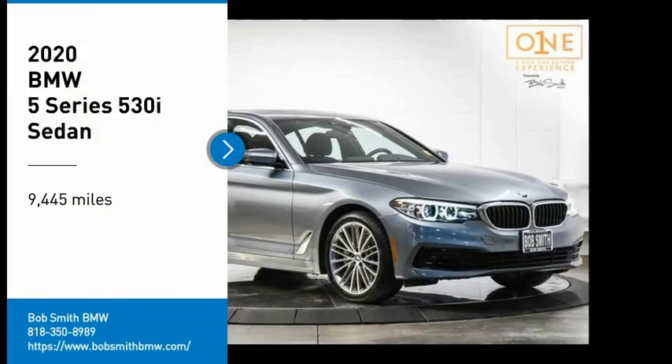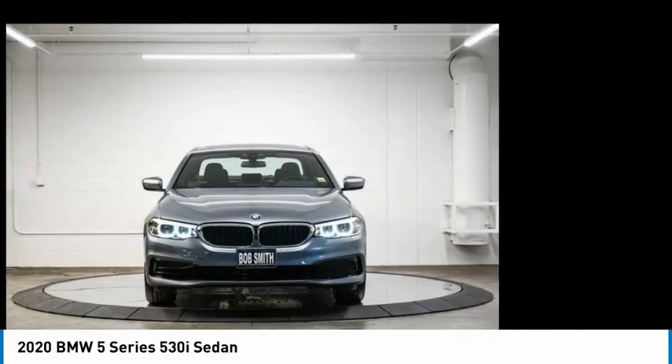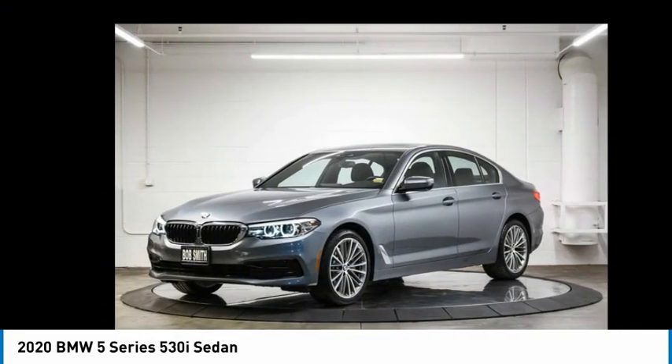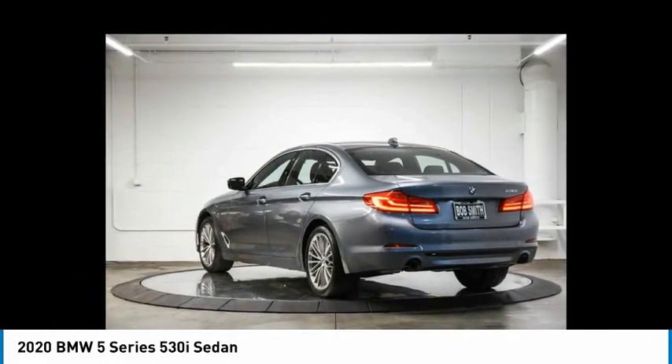Take a ride in the 2020 5 Series. The 5 Series incorporates bold styling cues that departed from BMW's traditional styling language. If you are looking for excitement and boldness, the 5 is for you.